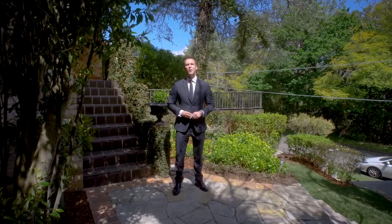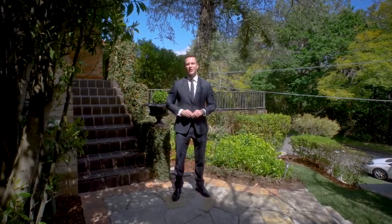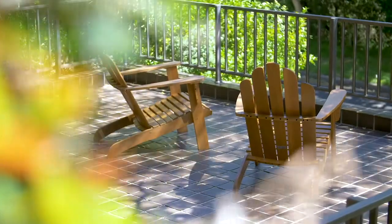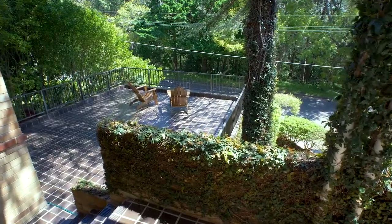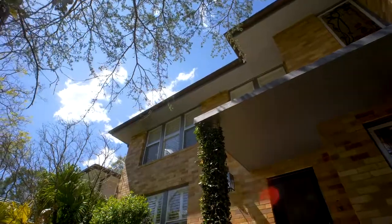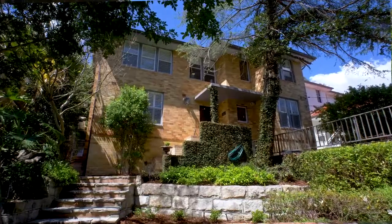Hi everyone, Simon Harrison here and welcome to 40 Elizabeth Parade here in Lane Cove North. I've been selling here for 18 years and what I know is that the residents who live in this beautiful pocket of the suburb absolutely love it. It's whisper quiet, you've got Baton Reserve over the road, Tantale and Oval only a moment's stroll, and city buses at the end of the street. It's a fantastic family home — let's take a look.